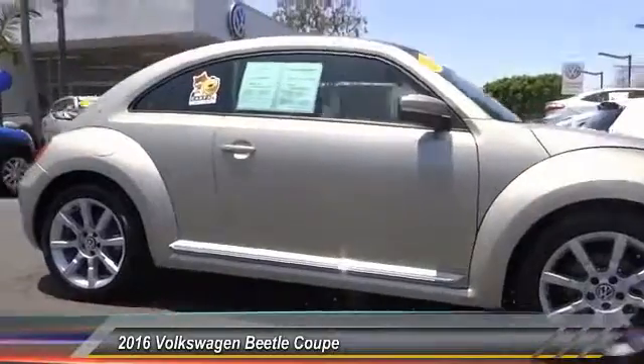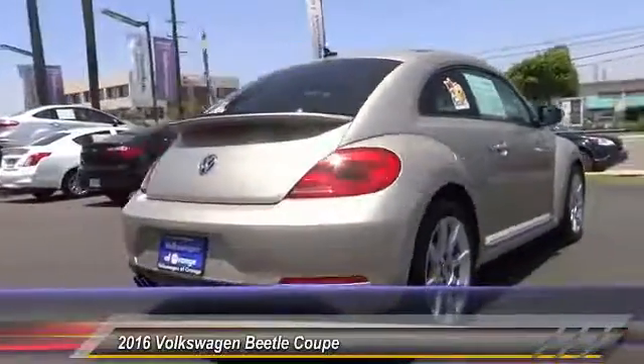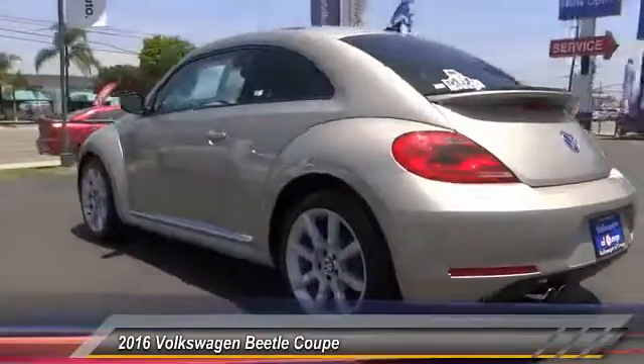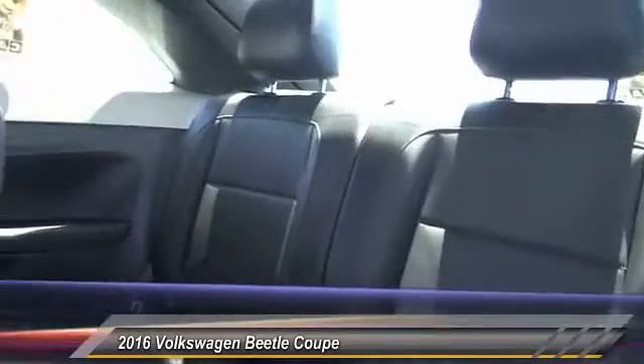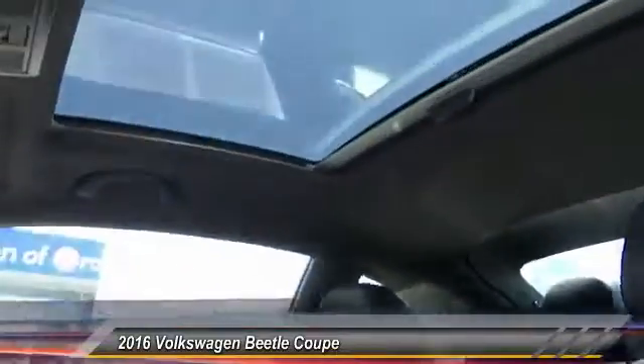2016 Beetle Sport. The VW Beetle rekindled the magic of its legendary namesake and became a ray of sunshine in an all-too-serious car market. The Volkswagen Beetle is among the top 10 best-selling nameplates of all time, ranking right up there with the Ford Model T in terms of numbers sold. The design of Volkswagen's Beetle captures the essence of the original bug and is priced below $25,000.